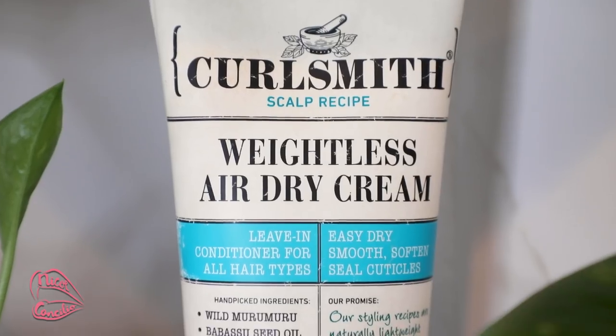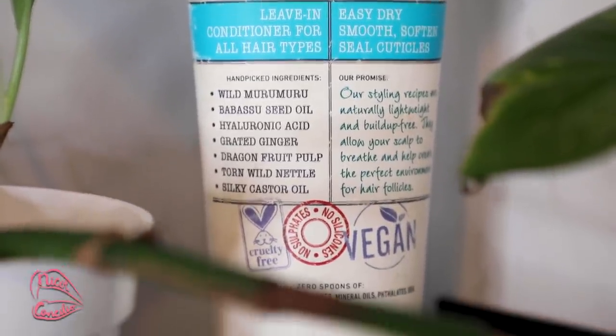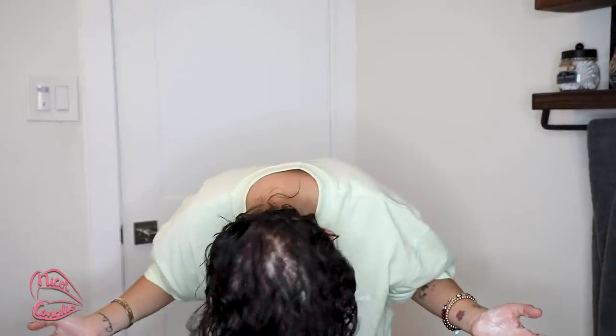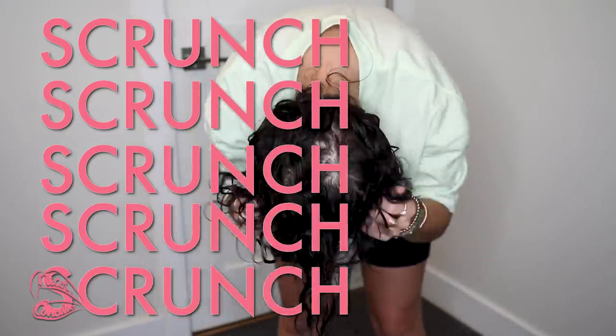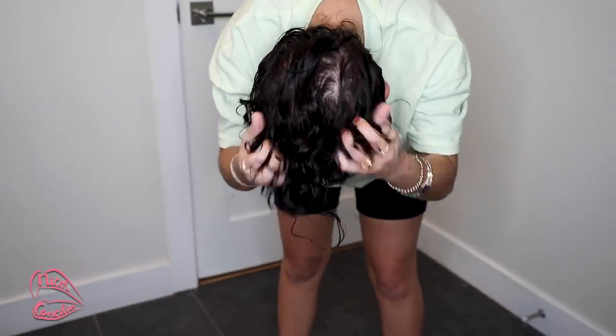This is what my hair is looking like now — I don't even bother parting it until almost the end. We're going to be using the Curlsmith Weightless Air Dry Cream, a leave-in conditioner for all hair types. I only use about this much. I flip my hair over again and we're just going to scrunch it all throughout the hair, kind of raking it through — whatever works best for your fine thin hair.